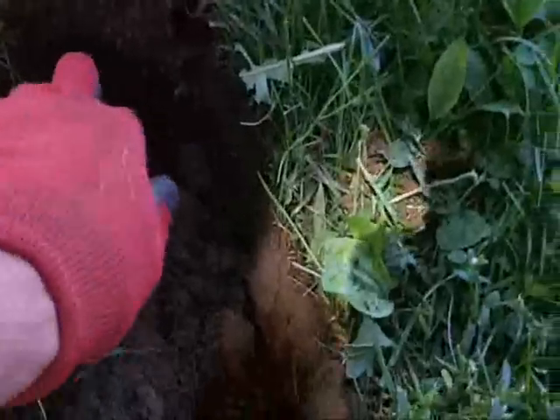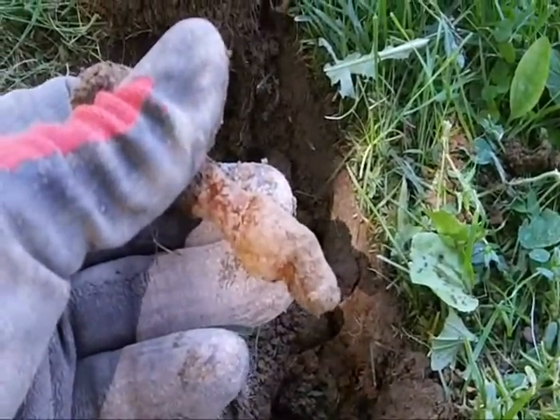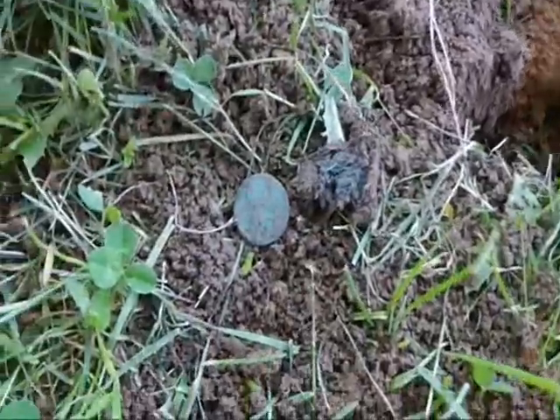I just dug my hole, pulled this out — piece of iron. I figured that was my target. Start throwing the dirt back in, and it's staring at me.